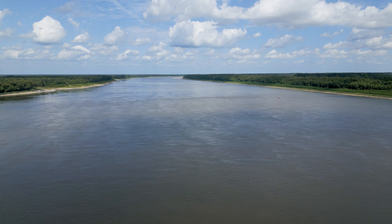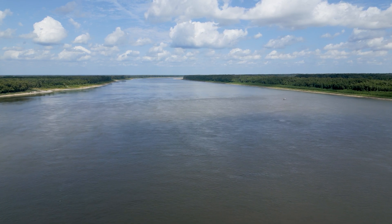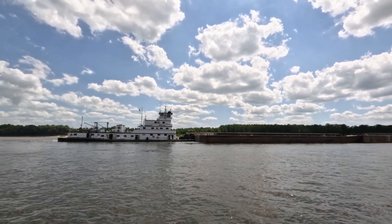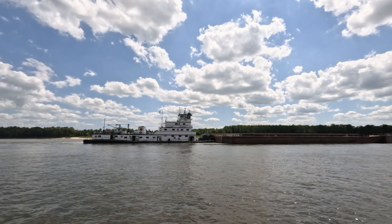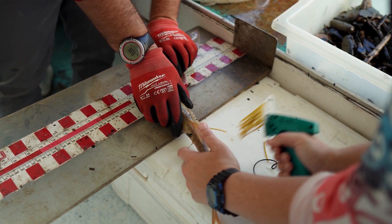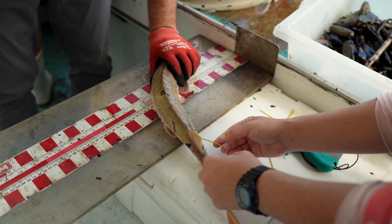The main channel of the Mississippi comprises almost 70% of the aquatic area. So it represents the major habitat type that we have. However, because of difficulties in sampling the main channel, we know little about it.